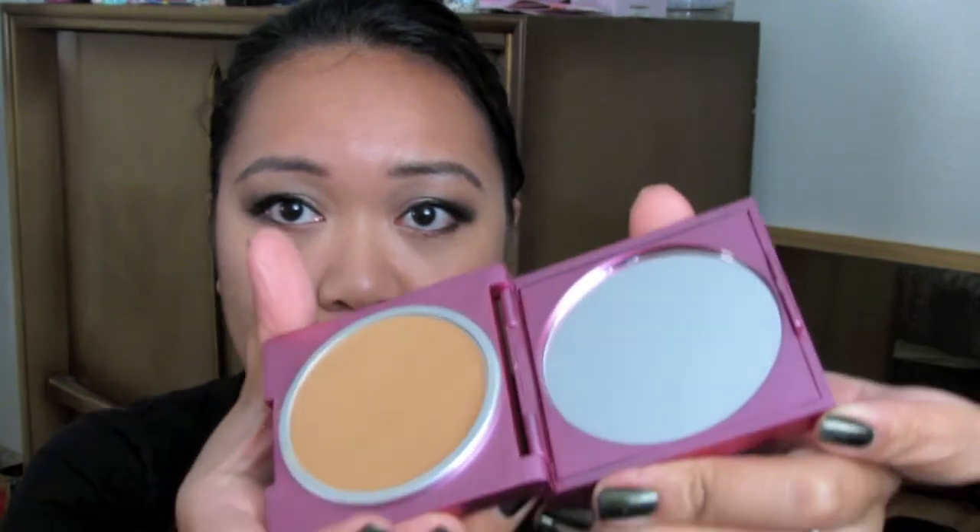So now my face looks even. That's the face defender. The next product I got is the Ultimate Performance Professional Foundation in Tan. It comes in a magenta pink compact with a generously sized mirror. This is pretty much your foundation — a creamy foundation. Here's a swatch of it.